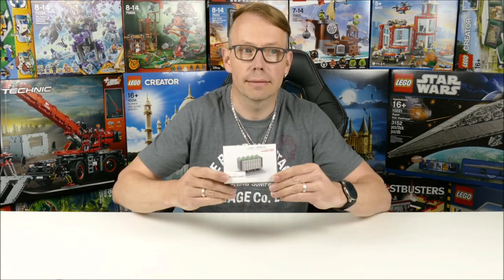Welcome LEGO fans! I am the Austrian LEGO fan from Carinthia in Austria, and today I've got a special set for you.